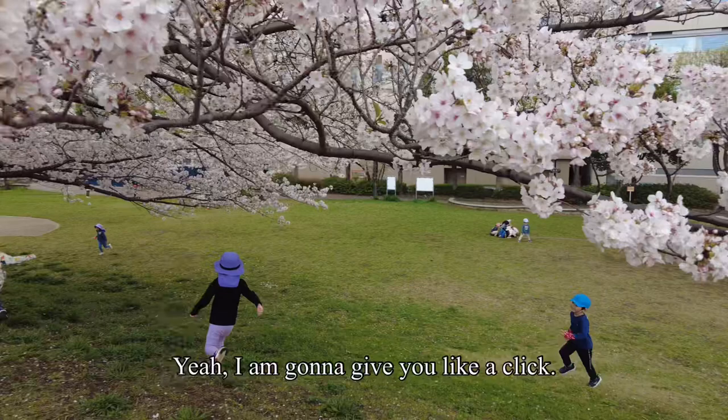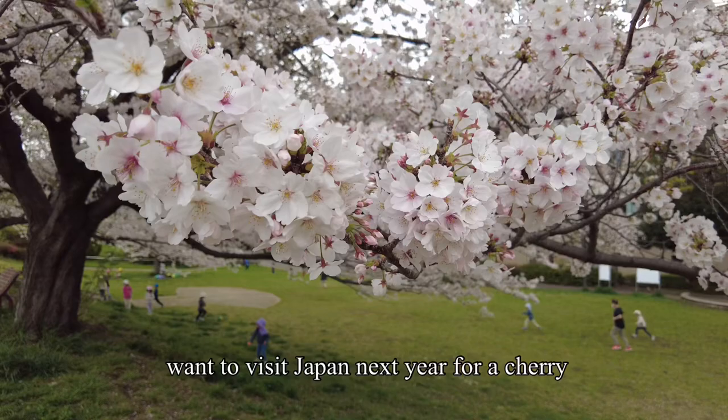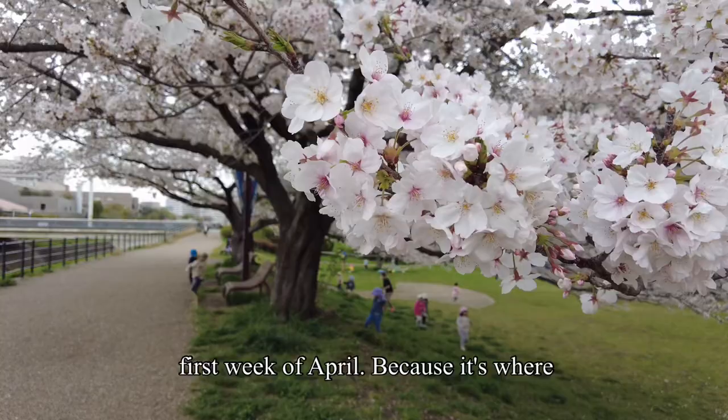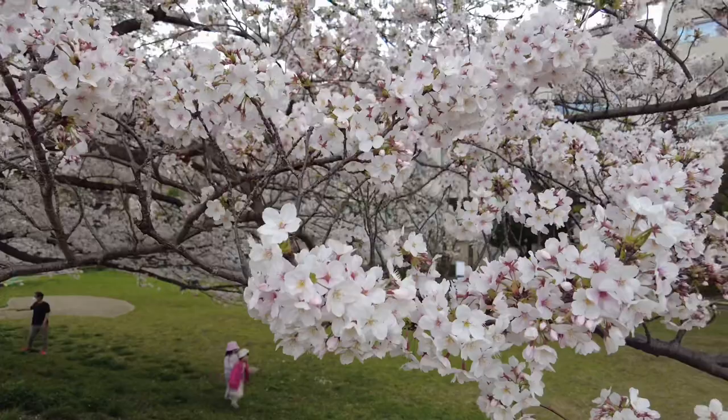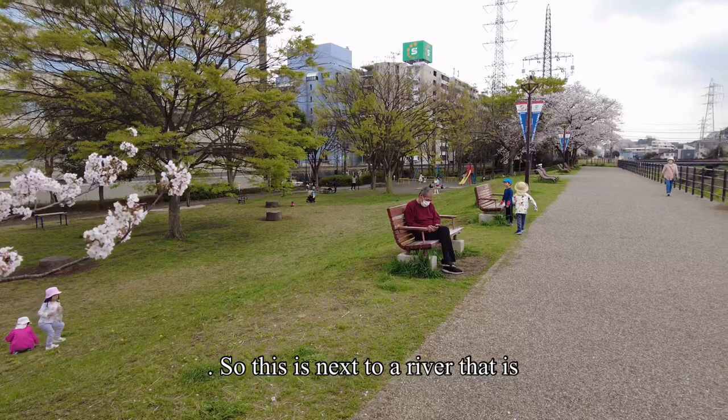I'm going to give you a closer look at cherry blossoms today. As of now they are in full bloom. So if you want to visit Japan next year for cherry blossom hunting, I would suggest you come the first week of April — that's when they are really in full bloom, like you can see all of the flowers here. You won't believe how many kids are playing in this park.